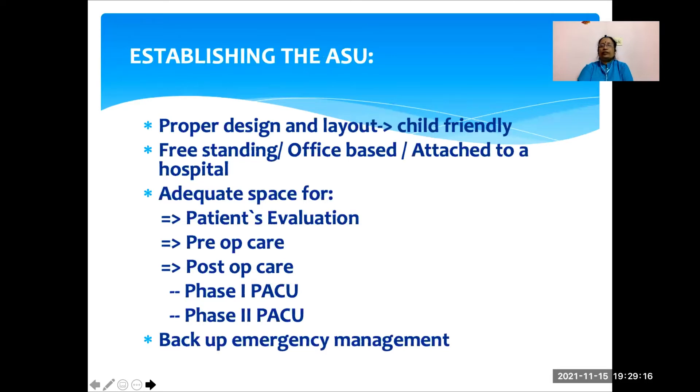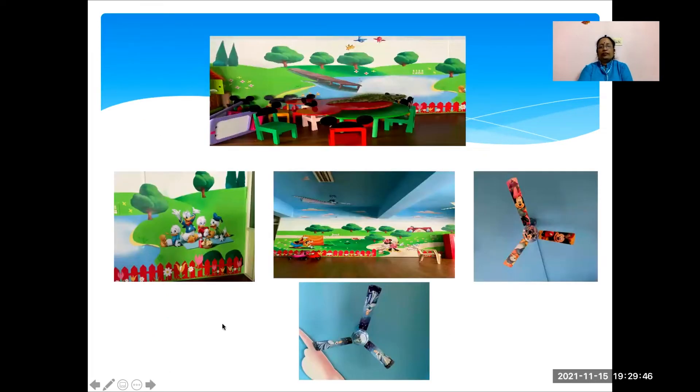Coming to establishing the ambulatory surgical unit, we should have a proper design and layout which is child-friendly. It can be freestanding, office-based, or attached to a hospital. There should be adequate space for patient evaluation, preoperative care, and postoperative care, and always we should have backup emergency management. This is the daycare ward in our institute — as you can see, it is very child-friendly, with walls painted with cartoons, child-friendly furniture like small tables and chairs shaped like Mickey Mouse ears, and even the fans in the ward have cartoons.